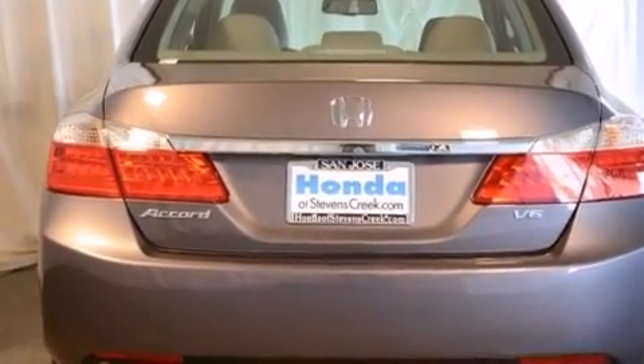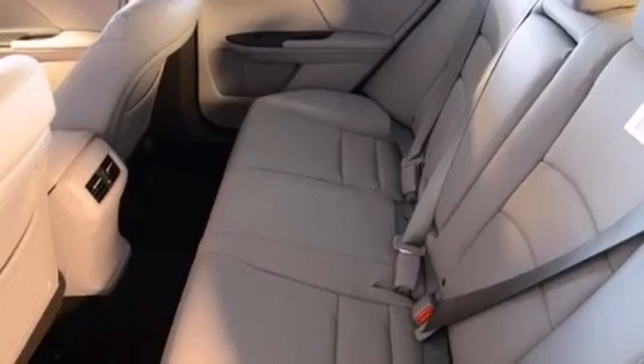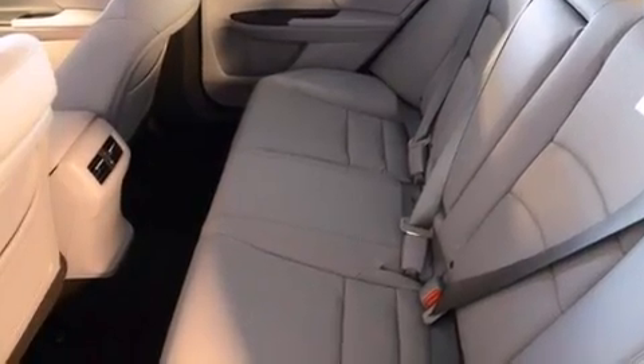Front side impact airbags, air conditioning with automatic climate control, an auto-dimming rearview mirror, a HomeLink feature, and heated seats that can warm you up in seconds, keeping you and your passengers comfortable the whole trip.